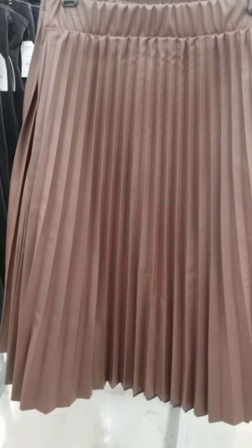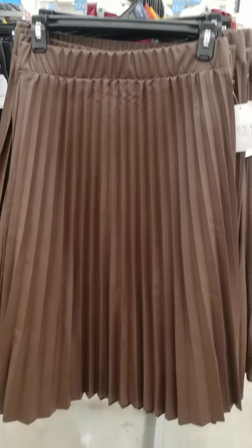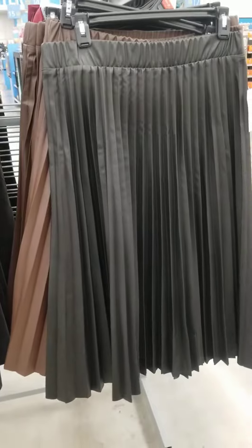I'm back in Walmart and this is Time and True. Look at this pleated faux leather skirt — lots of movement! Look at this chocolate brown color, $19.98, and it comes in black. How fun is that?